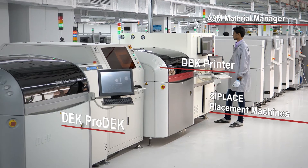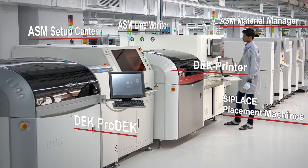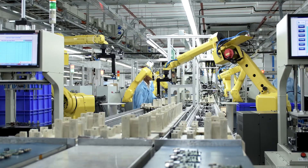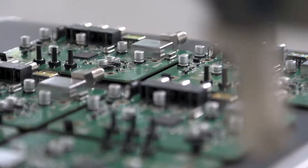The core of the Electronic City factory is formed by an SMT line with deck printers and high-end ASM placement machines, followed by a fully automated area with 10 FANUC robots and new co-bots for testing, assembly, and packaging.